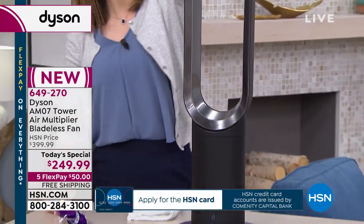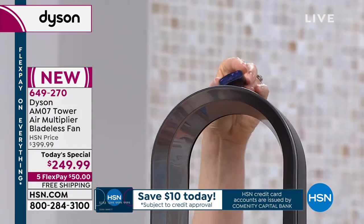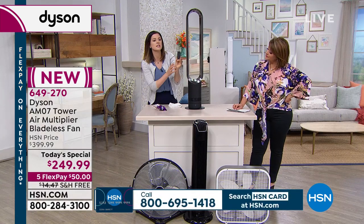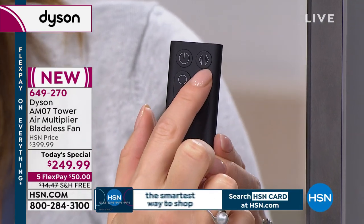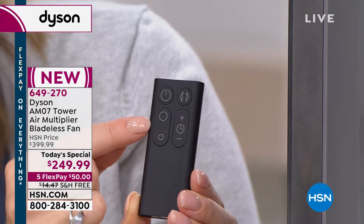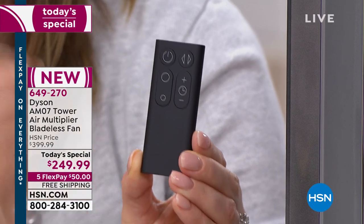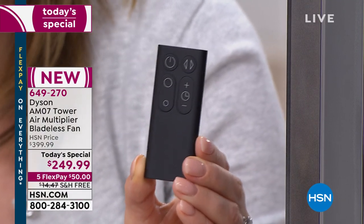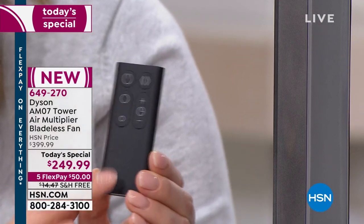I'll show you this remote, which is kept at the top — magnetized, so you won't lose it. You can see how customizable it is: you have the on/off switch, the oscillation button that turns the fan side to side 90 degrees, and small/larger buttons to control 10 speed settings. Traditionally a fan would have low, medium, and high — this gives you 10, so it's really customizable to what you'd like and what feels best.